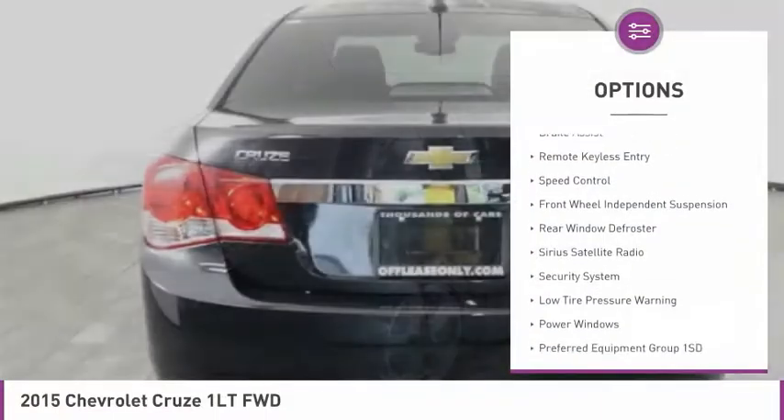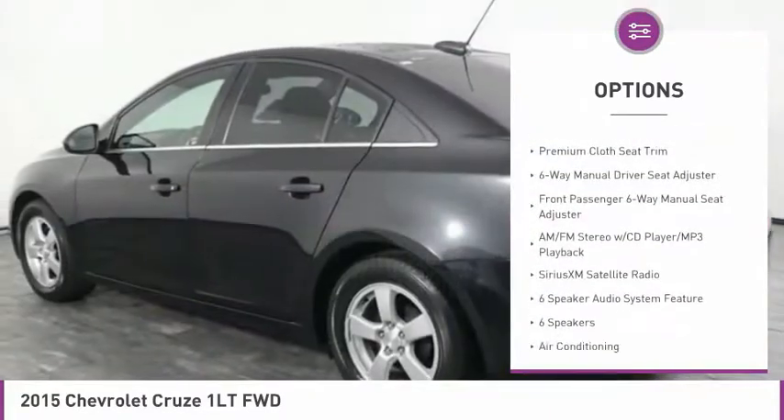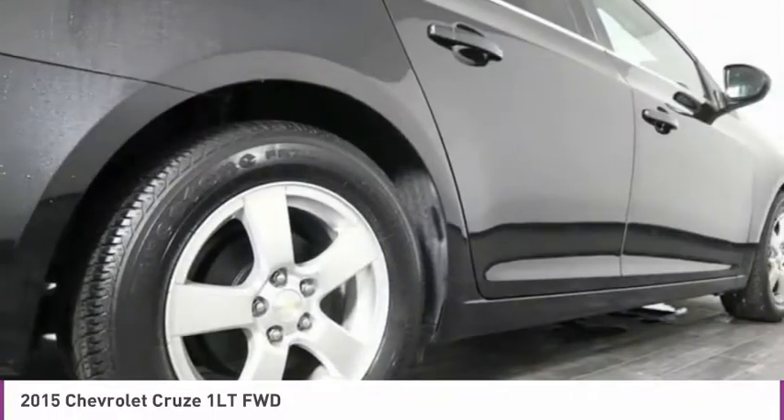Electronic stability control, brake assist, remote keyless entry, speed control, front wheel independent suspension, rear window defroster, Sirius satellite radio, security system, low tire pressure warning, power windows.